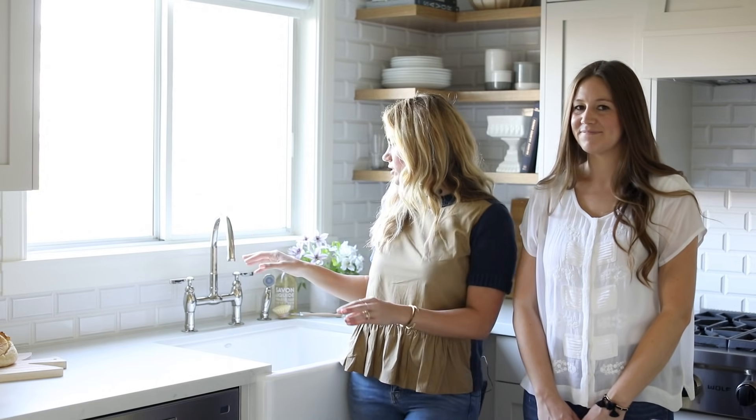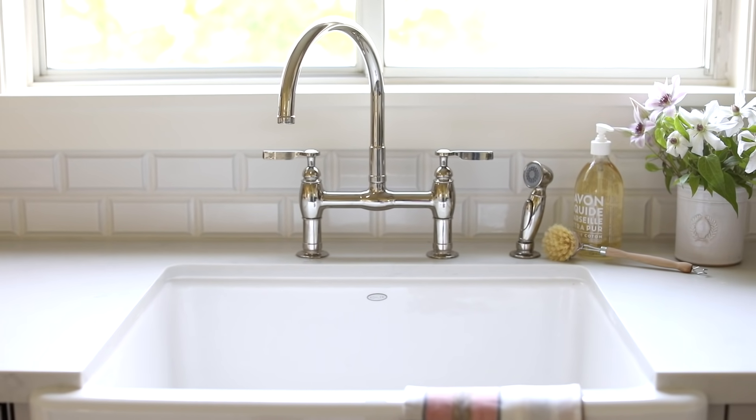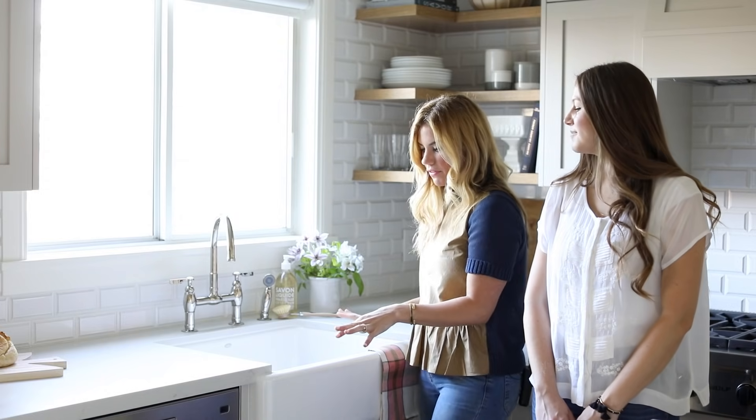We stuck with a classic, beautiful polished nickel finish on this Kohler bridge faucet. It has these really great lever handles, and then a big apron front Kohler farmhouse sink. You never go wrong with a farmhouse sink.